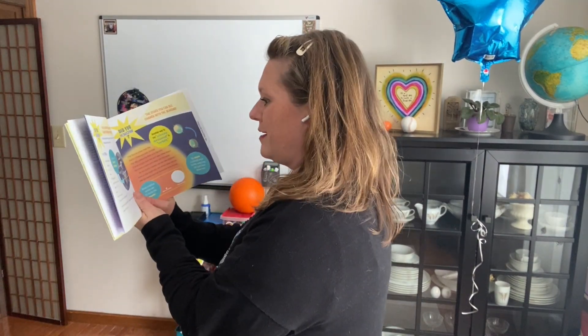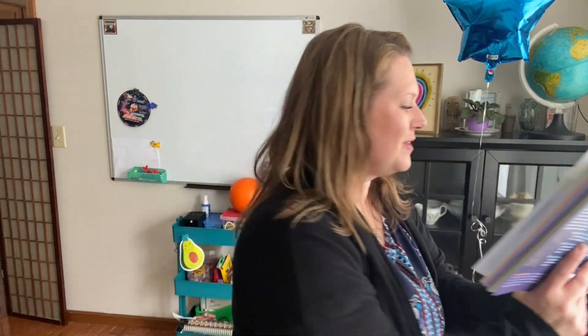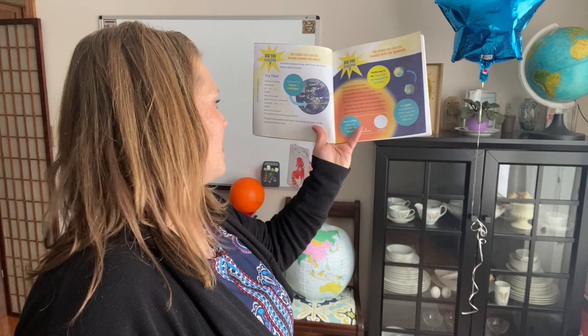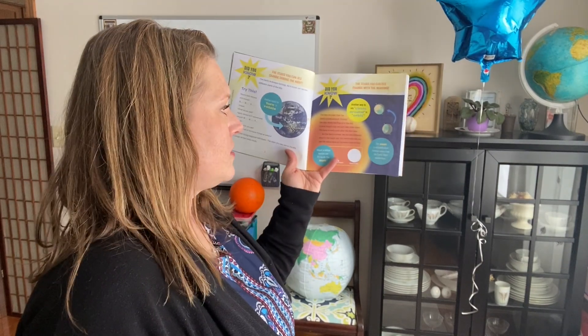Turn around and around. Three, two, one — what do you see? Turn around more — what do you see? You can see that we see different things as we're turning around, just like Earth does. The same thing happens with Earth — the stars you can see in the sky change as Earth turns. There are also stars that change that we can see from the seasons.